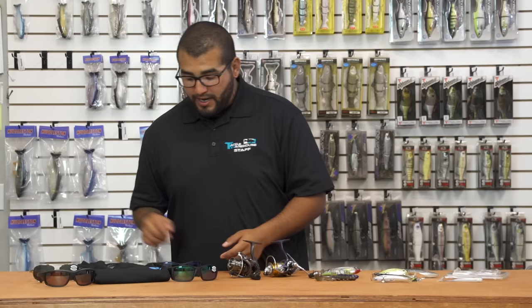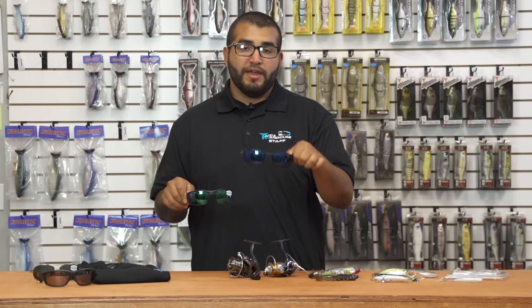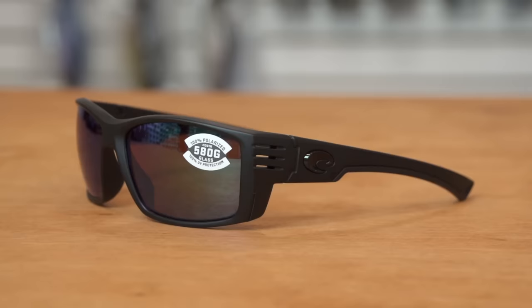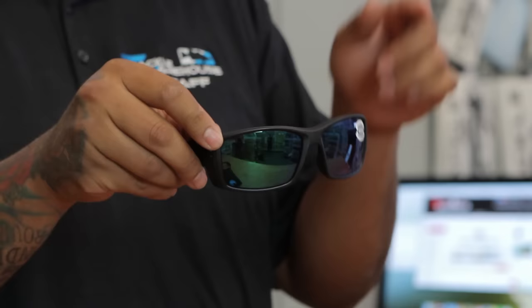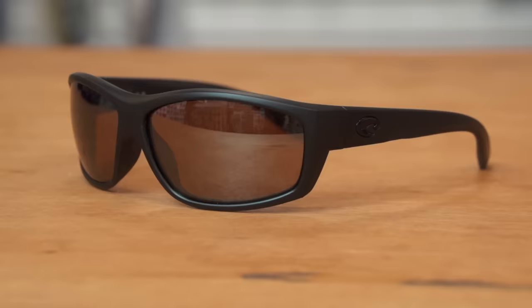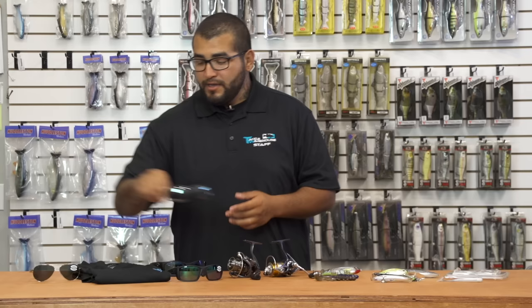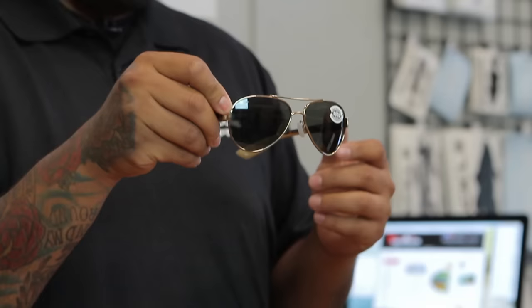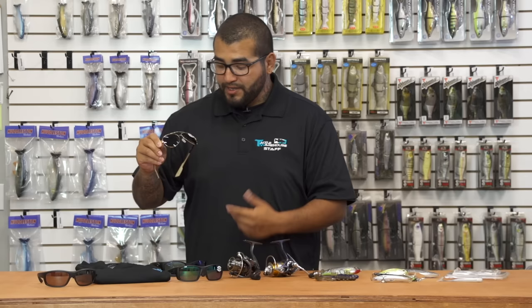Costa also has some new frame styles. First is the Fish Global Fit — great for anyone with a bigger-than-average head like myself; they fit really well. Then there are the Cortez's, now offered in a green mirror tint which is great for sight fishing or very bright conditions. The Salt Break has a silver mirror tint, great for overcast and cloudy darker days. And for the high-fashion fishermen, the Loretto's have an aviator style with a tortoise shell frame, corrosion-resistant metal frame ideal for saltwater, and gray glass 580 lenses.